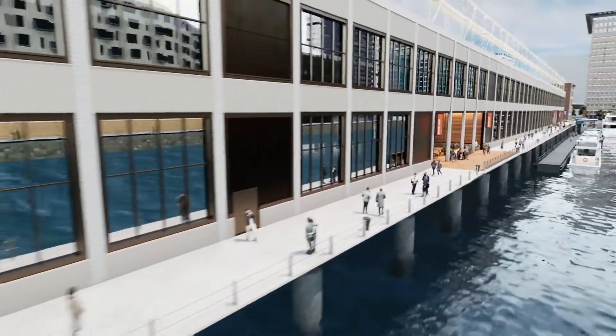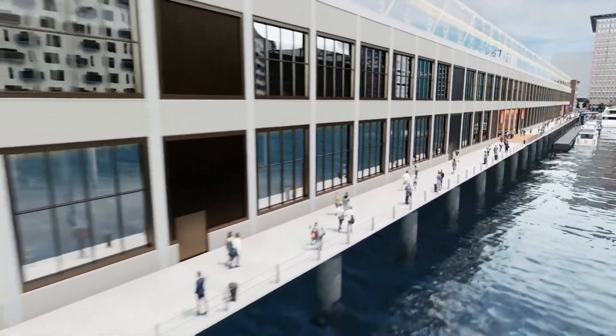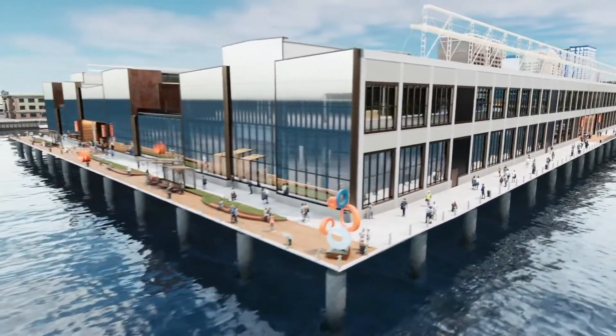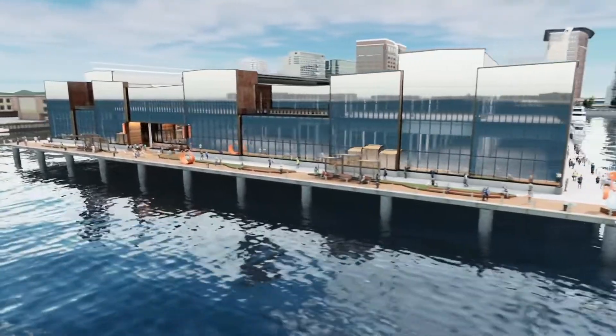Commonwealth Pier celebrates its unique heritage and incorporates best practices for sustainability and resiliency. The new facade references its historic warehouse origins and features expansive energy-efficient windows to maximize natural light.